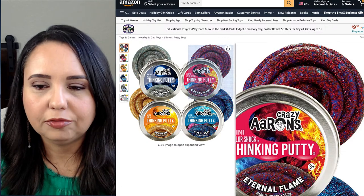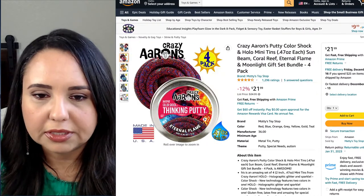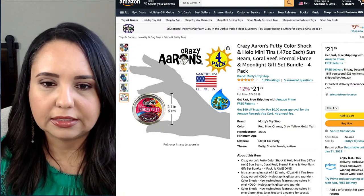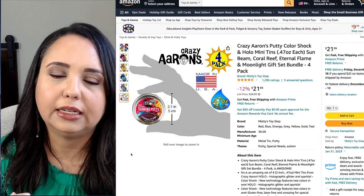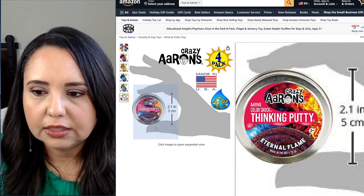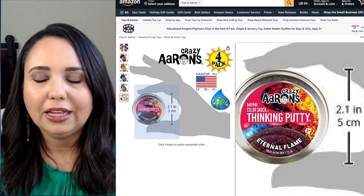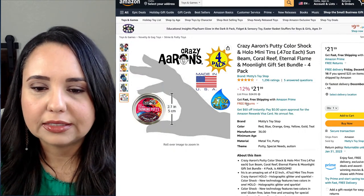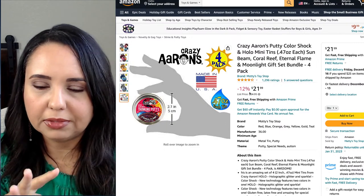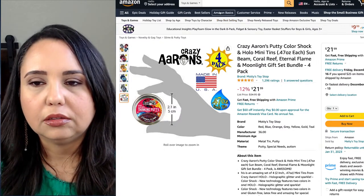Along the lines of fidget toys, there's also thinking putty. You've probably seen the bigger tins — this was a pack of small ones. I got a four-pack and just put one tin in each of my kids' stockings. That was a neat little gift. I have three kids and there were four tins, so I kept one for myself — I like to mess with it when I'm doing dictation or whatever. Just be careful with your furniture; we had a hard time getting it out of our couch and needed a steamer.